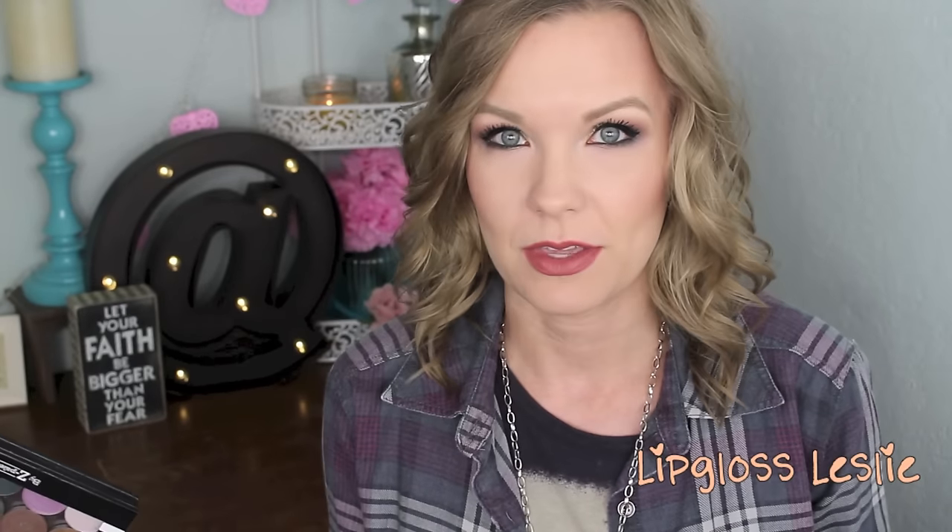I'm obsessed with these. I can't stop using them — the shadows, the pigments, all of the above. I love them. I have a review video, but I'm like adding two even since that review video because I love them so much. So I would just recommend them across the board. They're amazing.